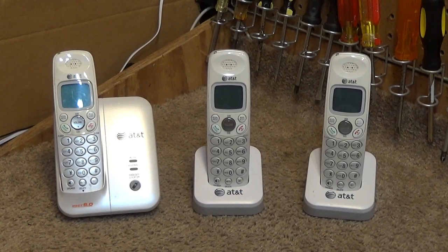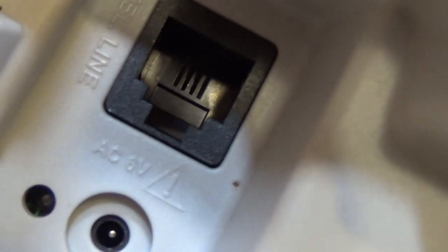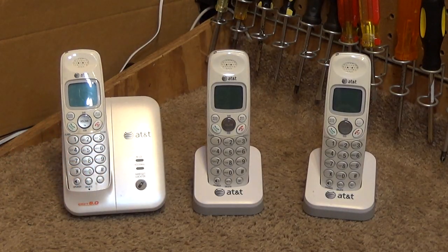Hello viewers. Today for the initial checkout we have a set of AT&T DEX6 cordless telephones. This is the AT&T model number EL51359, and it does take AC 6 volts, which I find really odd. I didn't realize until a couple of months ago just how many AT&T telephones took AC voltage in.